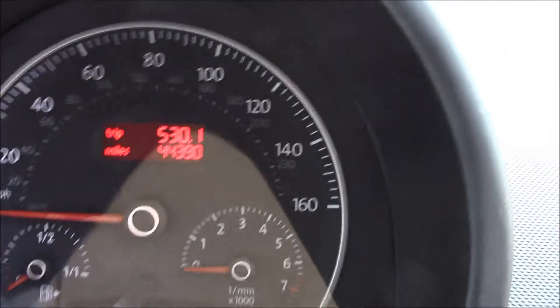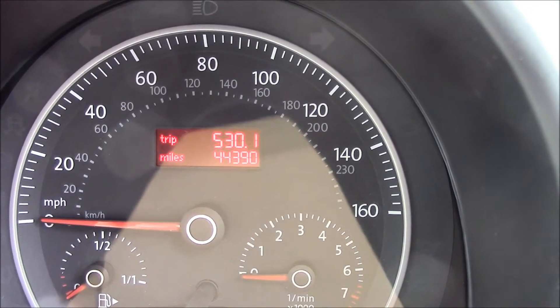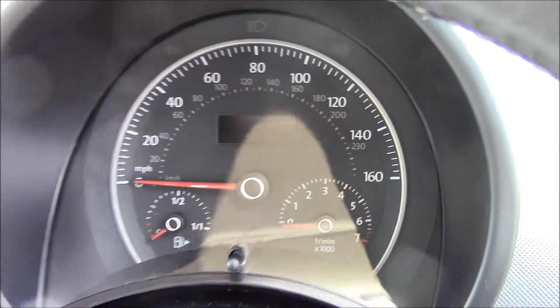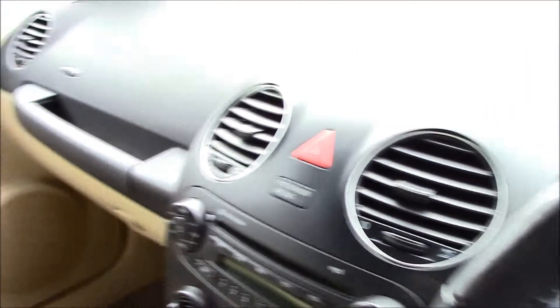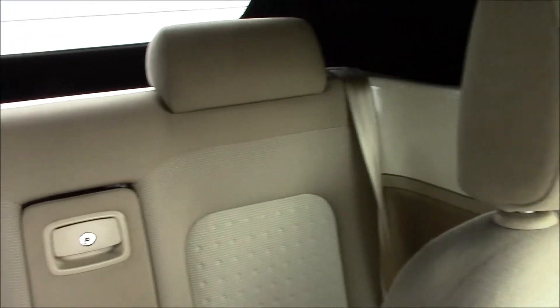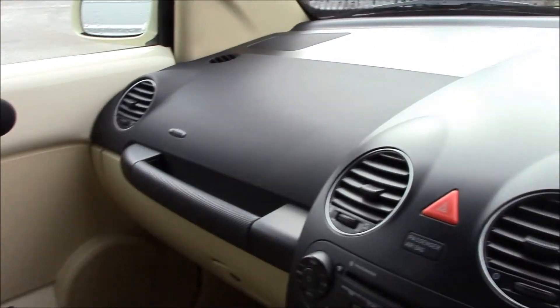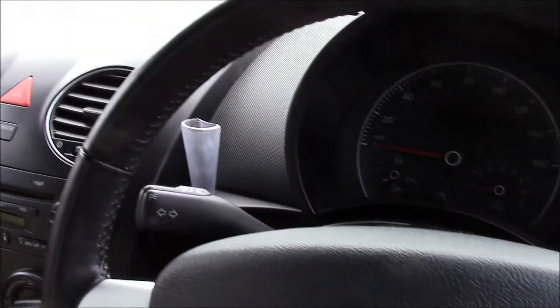This vehicle is currently on 44,390 miles. It is available to pre-order online today on wessexgarages.com, which will entitle you to an additional discount. You can also book your test drive today, or you can always come and see us at Penarth Road in Cardiff where our lovely sales team are always ready to advise you.